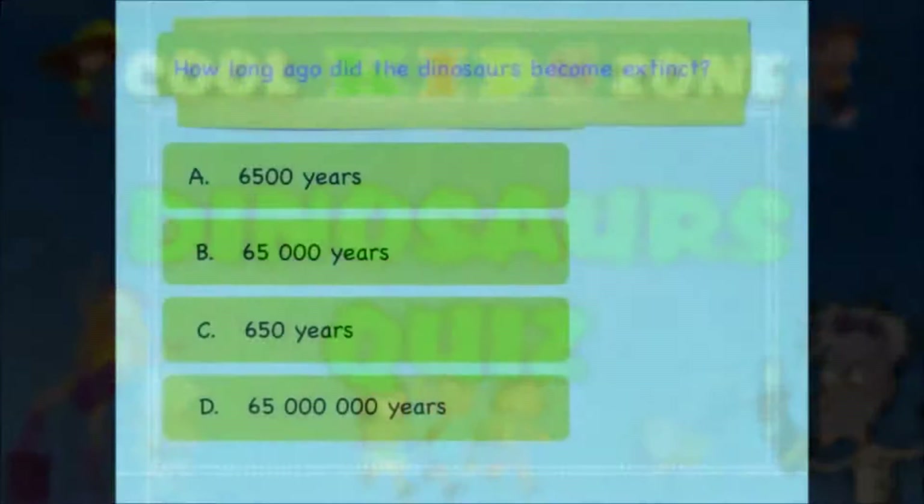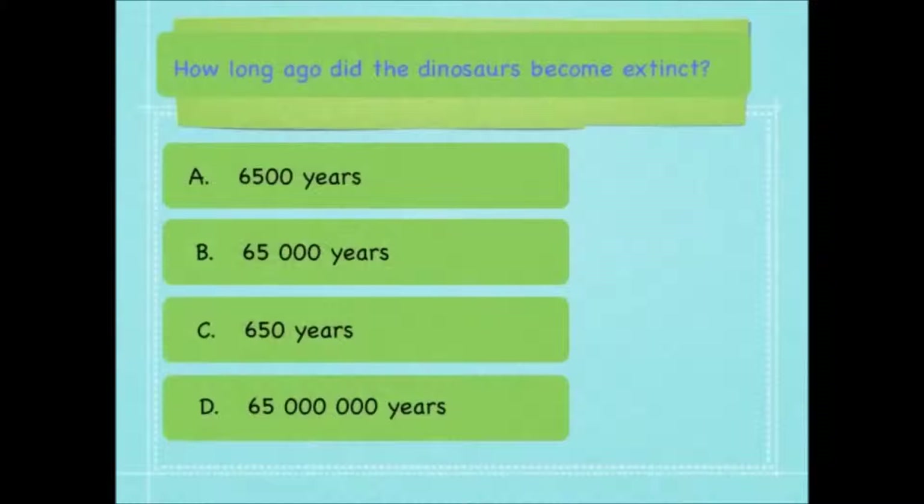How long ago did the dinosaurs become extinct? 6,500 years, 65,000 years, 650 years or 65 million years ago? And the answer is 65 million years ago.